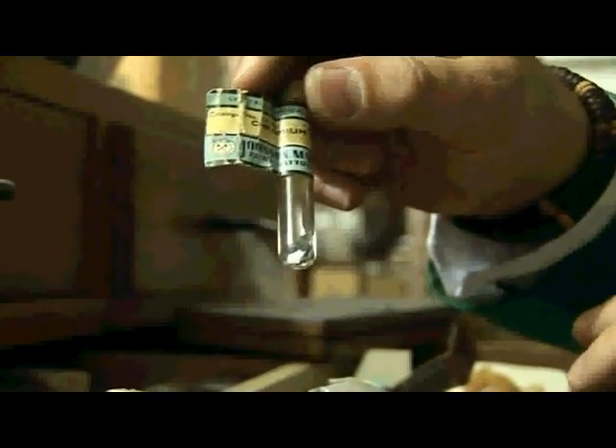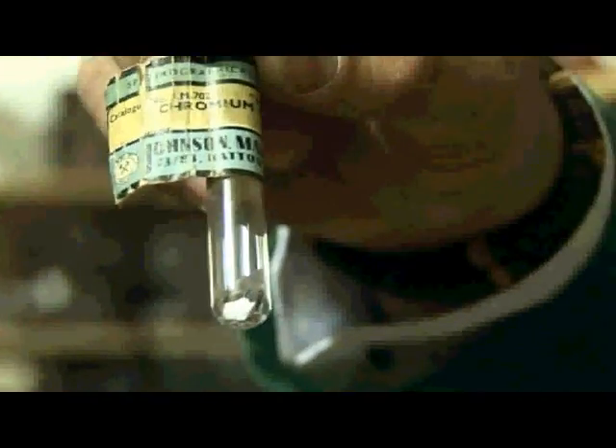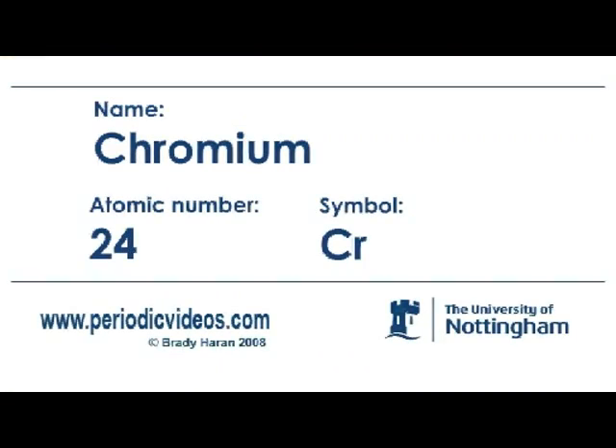This is a really beautiful sample of chromium. Chromium is a transition metal, right in the middle of the transition metal series, and it's used to protect metal components. You very often see chromium-plated components on cars — perhaps some of the older cars, the wheel trims or perhaps the grills on the front. But if you look at the sample, it's really lustrous, really beautiful and shiny. It's one of the elements I'm really fond of.